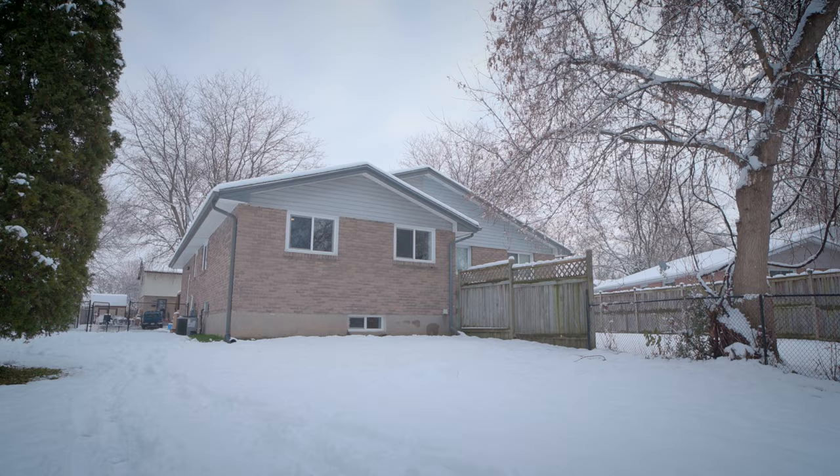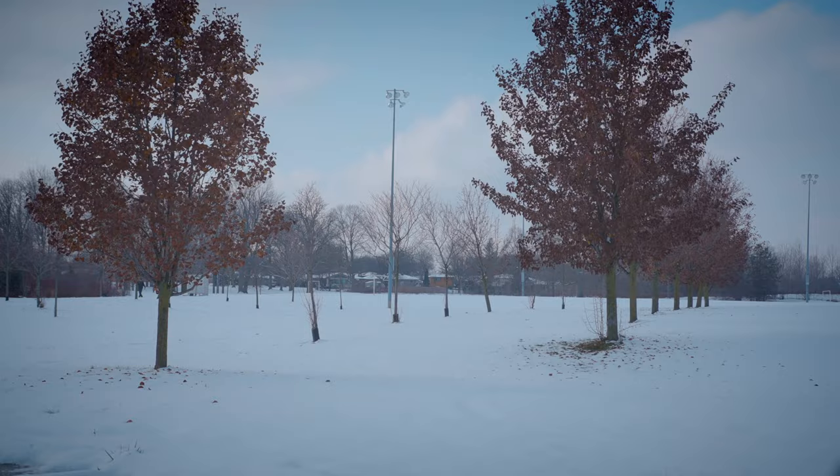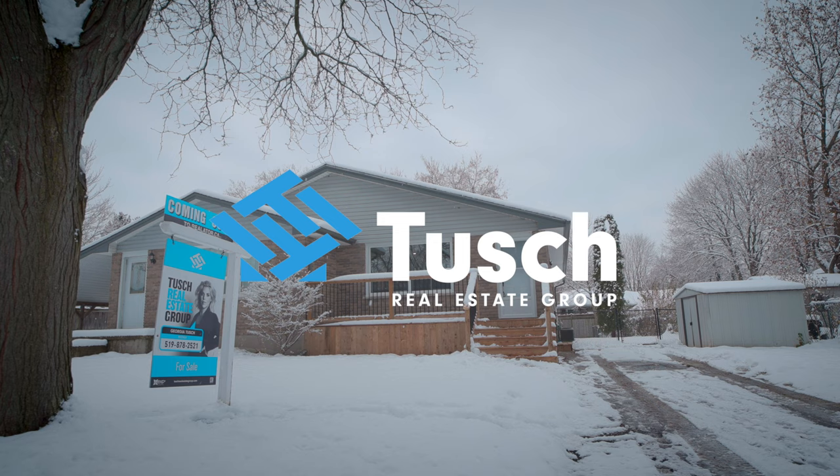With close proximity to Fanshawe College, Chippewa Public School, and parks, this home would make a great investment property or, of course, a great family home.